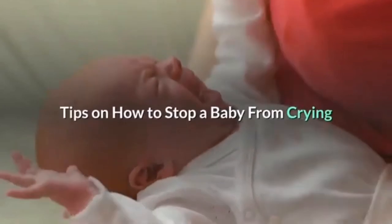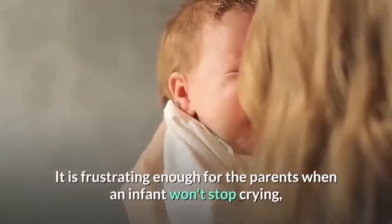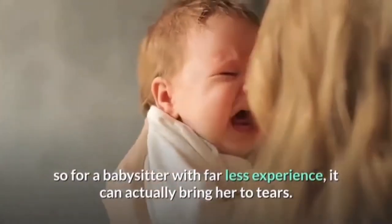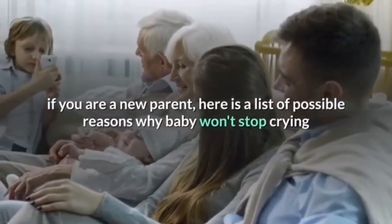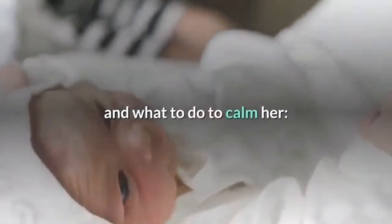Tips on how to stop a baby from crying. It is frustrating enough for parents when an infant won't stop crying, so for a babysitter with far less experience it can actually bring her to tears. If you are a babysitter, nanny, or other child care provider who often cares for infants, or even if you are a new parent, here is a list of possible reasons why a baby won't stop crying and what to do to calm her.